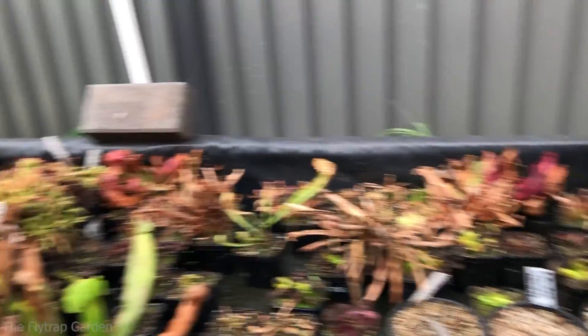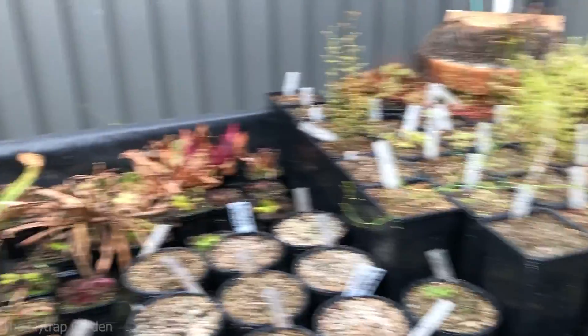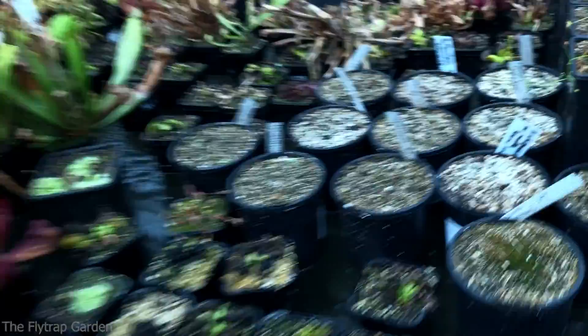Let's jump onto our tuberous drosera. I'm going to take out the ones that I really want you guys to see up close. I'll update you on the others, but the really special ones I'm going to take out. Make sure you watch until the end of the video because they look so so good and I'm so excited to have these in my collection.